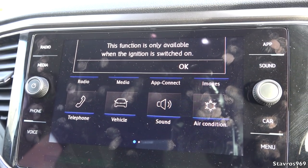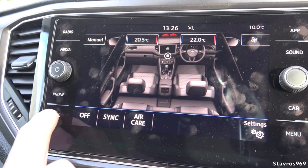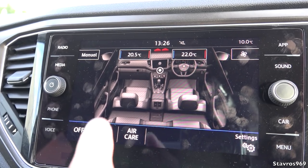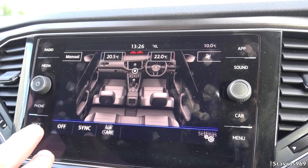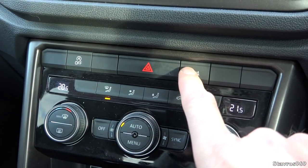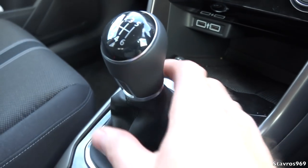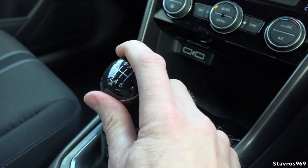We have air conditioning, nicely displayed, and we have voice recognition. Temperature and air conditioning functions cannot be operated by voice control, but satellite navigation and phone functions will work with voice control. Moving down, we have easy-to-use air conditioning controls here. We can also turn our parking sensors on and off, and we have an auto stop-start function. There's a 6-speed manual gearbox on this particular model.